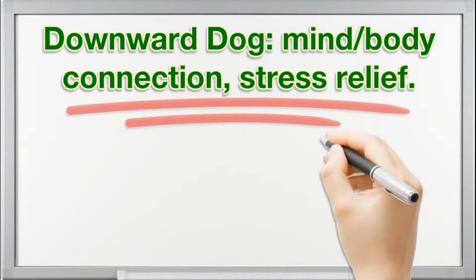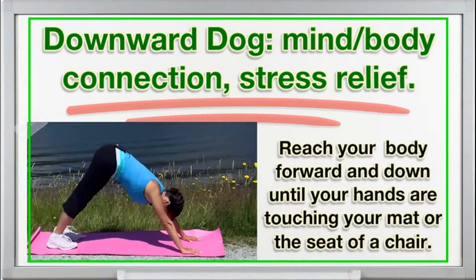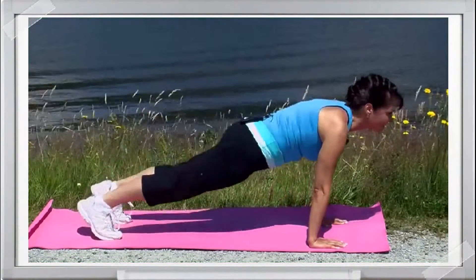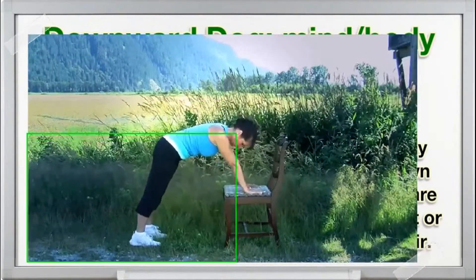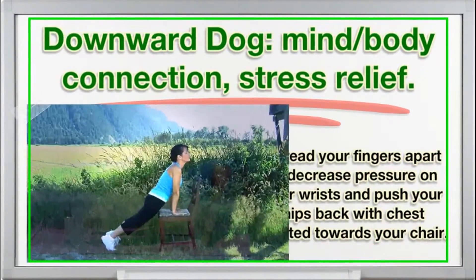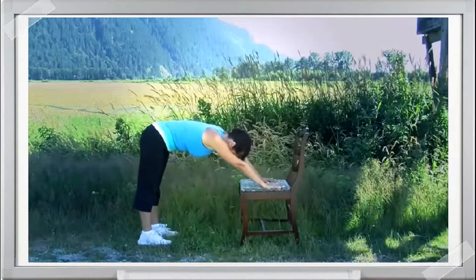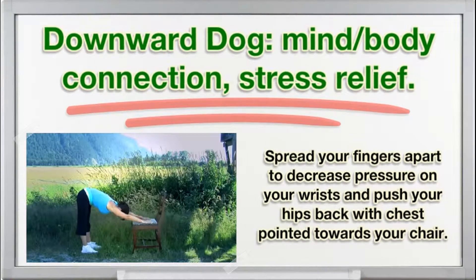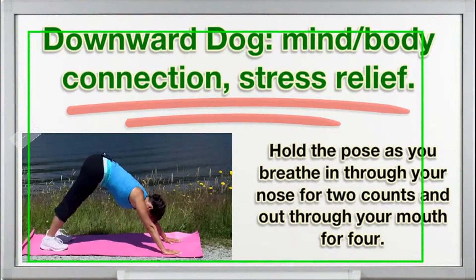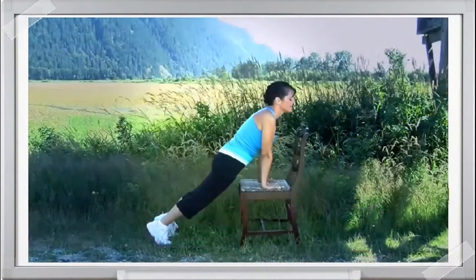Downward Dog — mind-body connection, stress relief. Reach your body forward and down until your hands are touching your mat or the seat of a chair. Spread your fingers apart to decrease pressure on your wrists and push your hips back with chest pointed towards your chair. Hold the pose as you breathe in through your nose for two counts and out through your mouth for four counts.